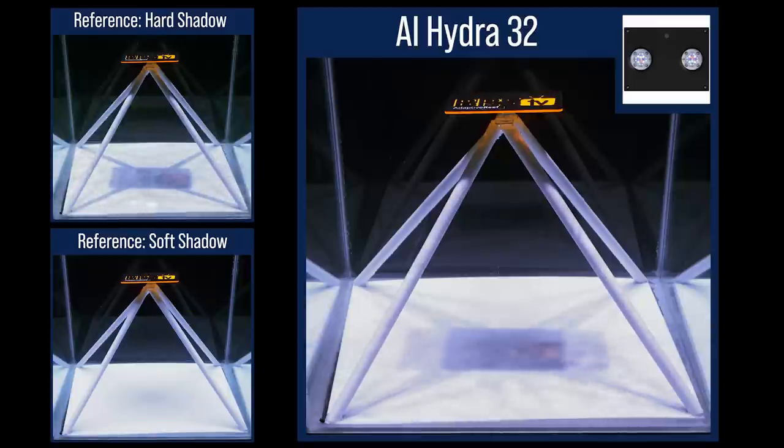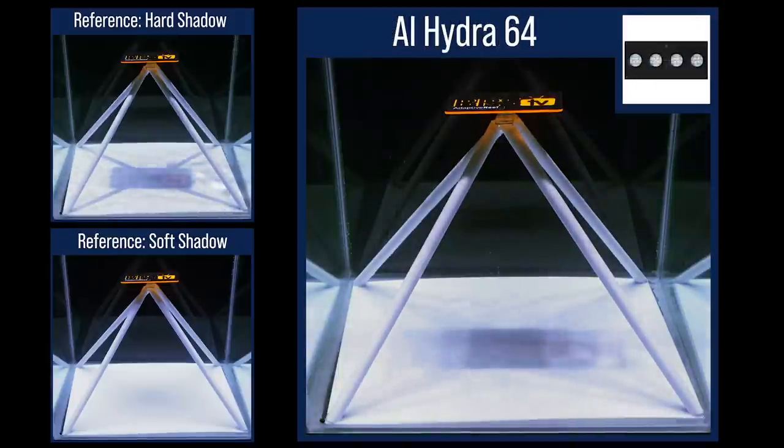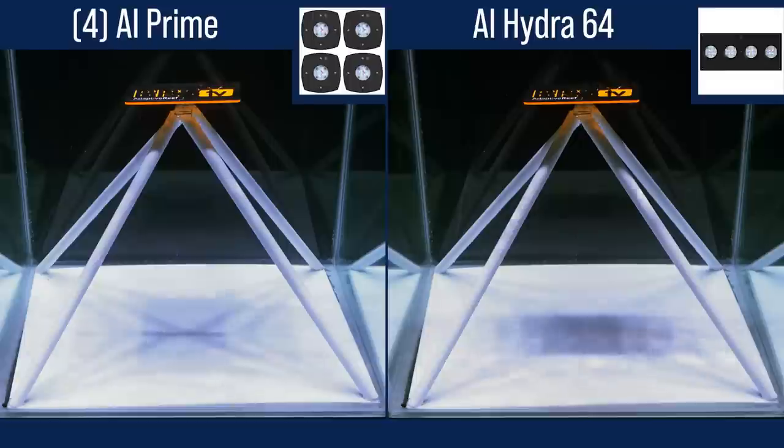The AI Hydra 32 produces similar hard shadows to the AI Prime — not surprising because it uses a similar lens design, but with two pucks packed close together. Switching to dual AI Hydra 32s over a two-foot area significantly reduces the shadows, but I'd still describe them as harder than many others under the primary obstruction. Similar result with the AI Hydra 64 and four pucks — fairly hard shadows. For reference, this is four AI Primes spread out evenly into four quadrants versus the same four pucks inside the Hydra 64 form factor — just a different result.